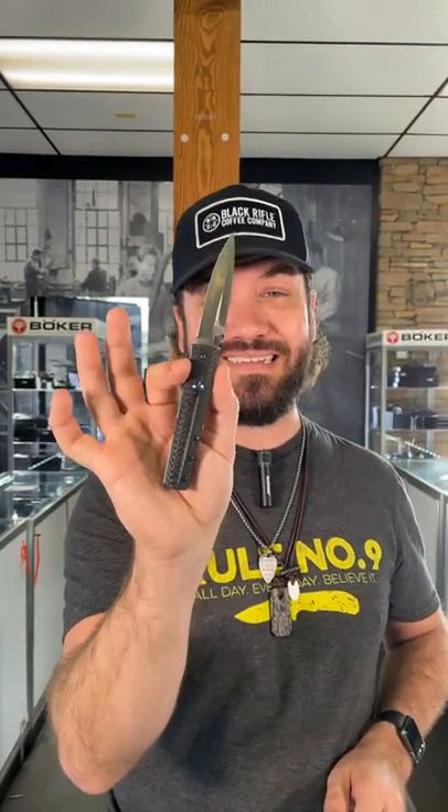Carbon fiber handles, blue anodized accents, and the thumb disc opening — this thing is super smooth. You can pick these up in our store and on our website for $122.96 at smkw.com.